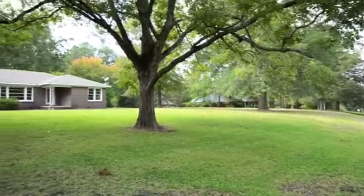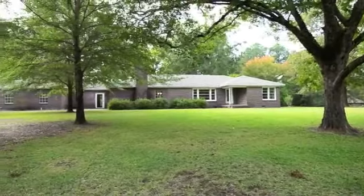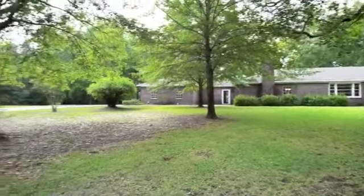Welcome home to the picturesque town of Hainesville, Louisiana. Come explore Louisiana's country life in this beautiful home. Make your American dream come true.